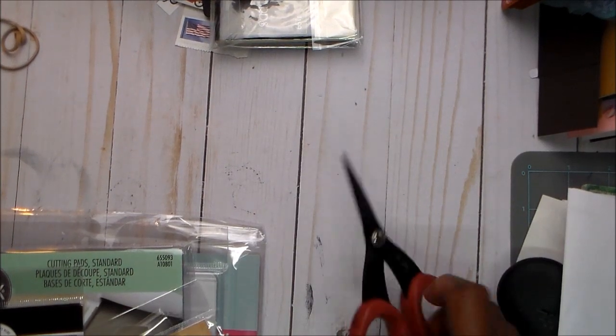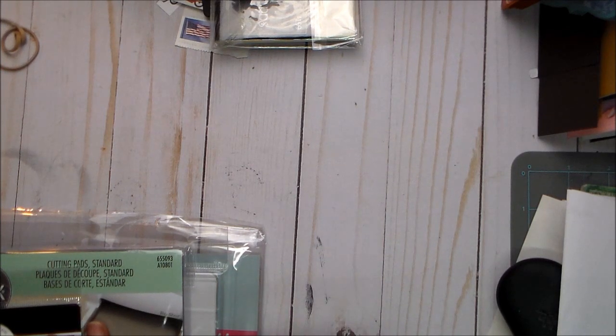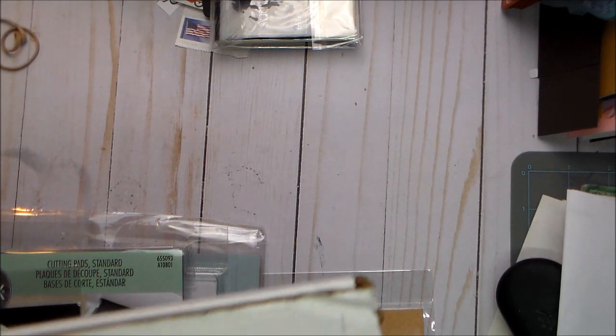Hello guys, this is Joyce and I am here with a very small haul. I have something from Scrapbook.com, something from Tuesday Morning, and something from Kelly Perky's Paper Persons.